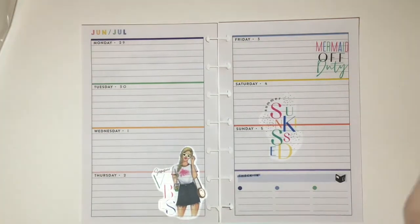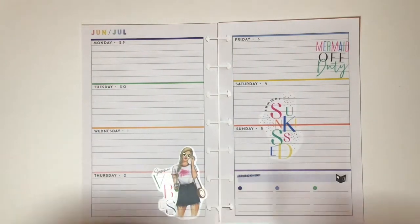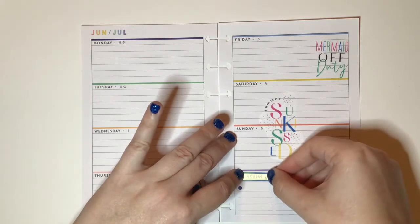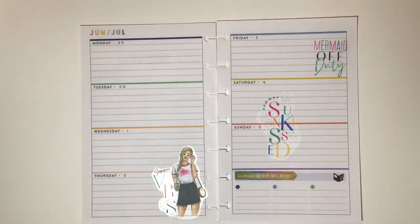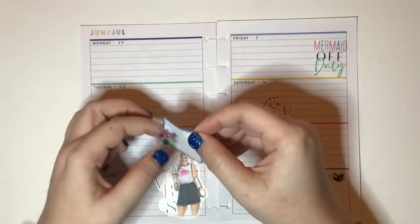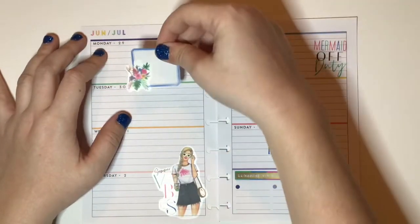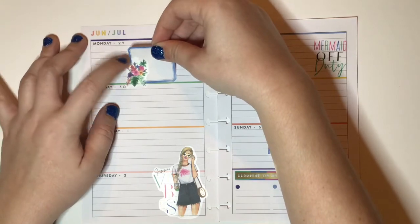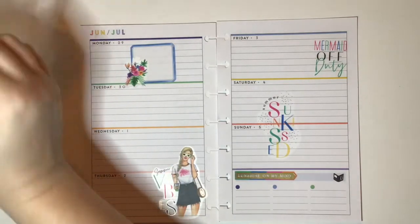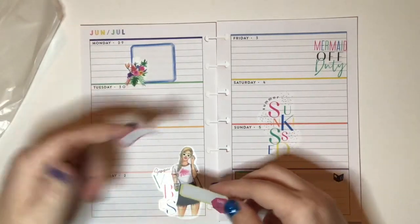I want to cover up where it says 'Check-In' — that's going to be more of a to-do list area — so I'm going to put this 'Sunshine on My Mind' sticker there. I have this box with a floral sticker on it — I love this floral sticker, it's so pretty — and I think I want to put it on Monday. Then I have two more boxes, yellow and pink. There's kind of a lot of pink over here so I think I want to put the pink one up here.